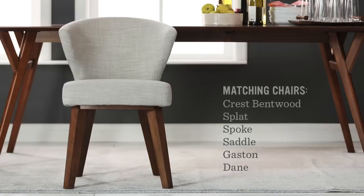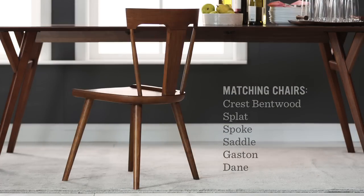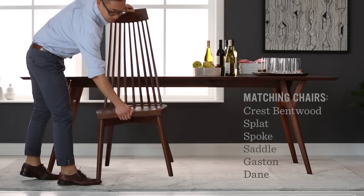Matching any of these tables with chairs is easy — just match the wood colors. These walnut finished dining chairs have the same coloring, making any a good fit.